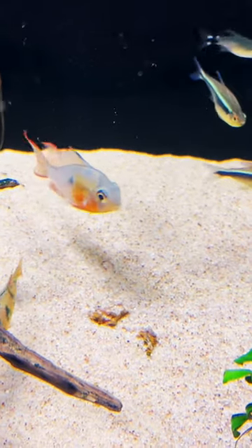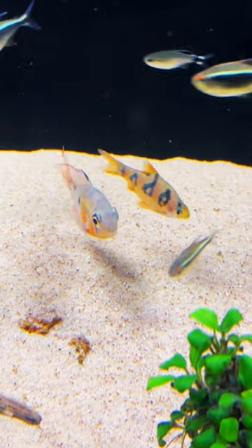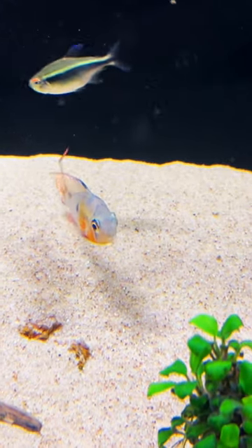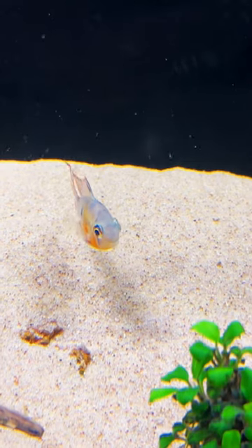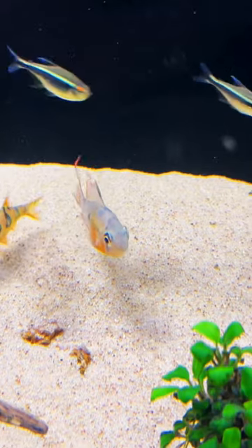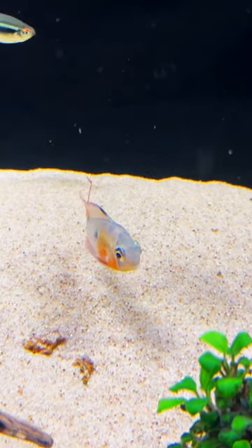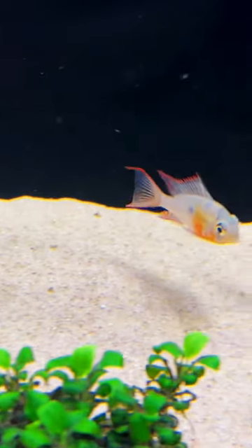They're very, very interactive with you. I think they're as pretty as the German Blue in many, many different ways, even though they're very different. But if you watch the eyes on the Bolivian, you can see that they're really, really following you around as they move through the tank.